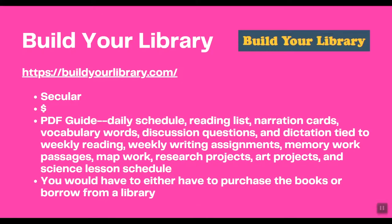Next is Build Your Library — this is the secular option that best fits the Charlotte Mason philosophy. If you're looking for a secular Charlotte Mason curriculum, this is the one for you. It comes with a PDF guide that includes a daily schedule, reading list, narration cards, vocabulary words, discussion questions, dictation tied to the weekly reading, weekly writing assignments, memory work passages, map work, research projects, art projects, and a science lesson schedule.